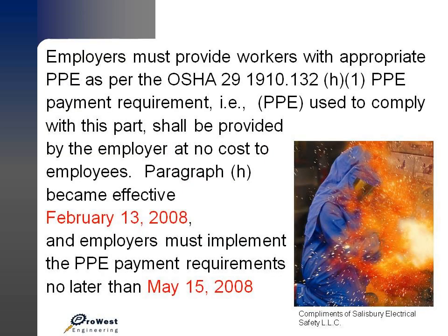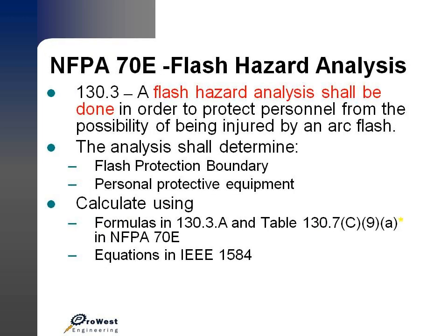Employers must provide workers with appropriate PPE as per the OSHA section listed. The PPE used must comply with this part and shall be provided by the employer at no cost to the employee. That particular paragraph in the OSHA code became effective February 13, 2008, and employers are required to implement the PPE payment requirements no later than May 15, 2008. So these things are starting to be enforced and expected to be in compliance.